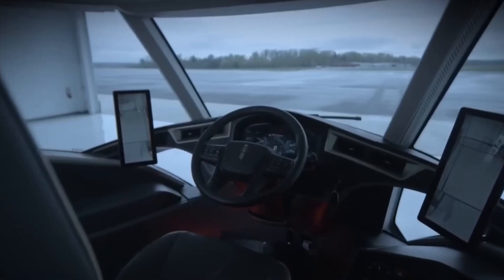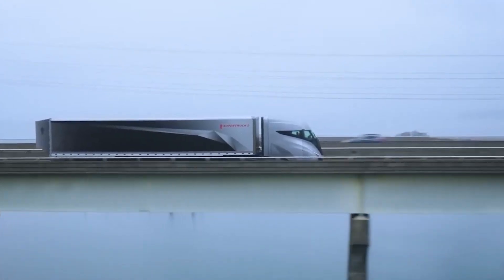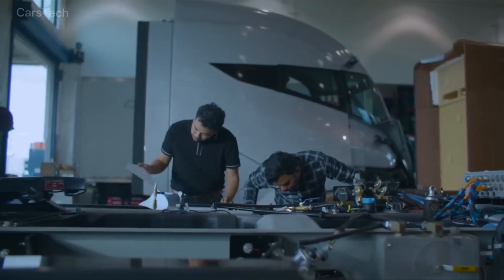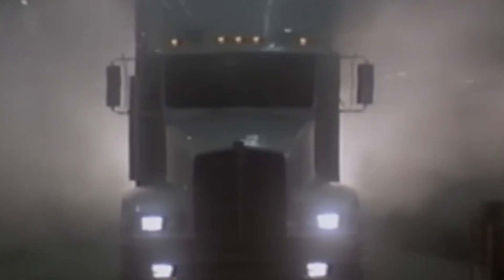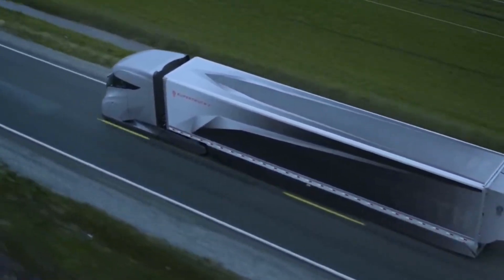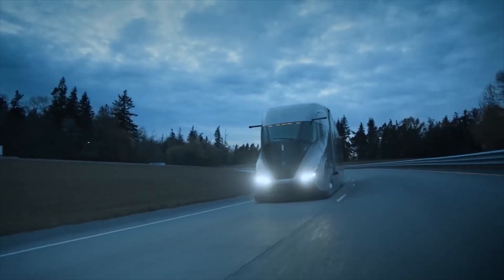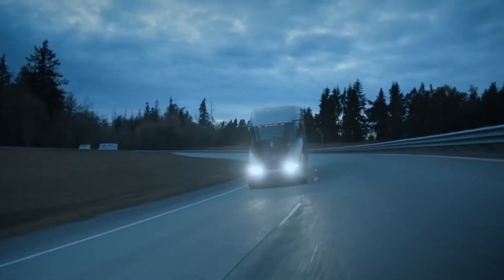Two additional monitors provide views from cameras positioned around the truck. Although it isn't fully electric, the Super Truck 2 is a hybrid, combining a traditional engine with a battery to improve fuel efficiency. Weighing in at 11,193 kg — some 3,220 kg lighter than similar models — it can carry more cargo and use less fuel, averaging just 18.4 liters per 100 km. This makes the Super Truck 2 a more eco-friendly and cost-effective option for long-distance hauling, setting a new standard in truck design and performance.